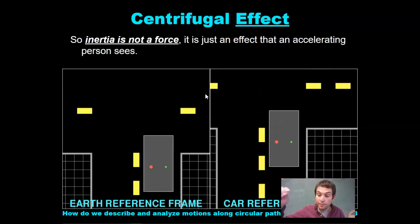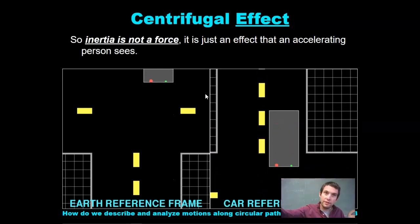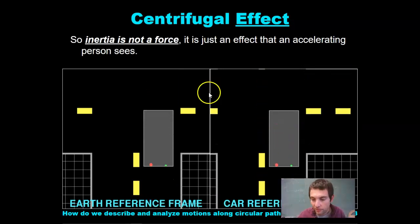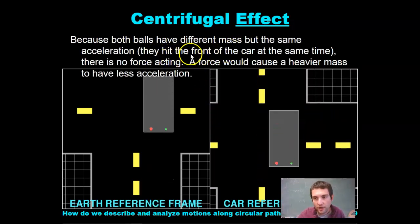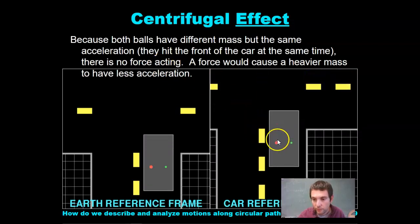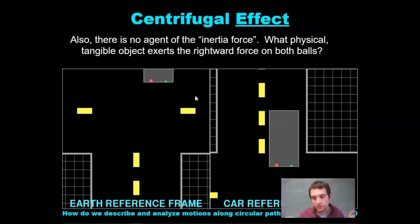If you're on a bus and you drop a pencil, that pencil apparently goes straight down. But if you were on the side of the road watching, the pencil appears to go backwards, assuming the bus is moving forward. Because both balls have different masses but the same acceleration, they hit the front of the car at the same time — there's no force acting. A force would cause a heavier mass to have less acceleration. There's also no agent of the inertia force — no physical, tangible object exerts that force on the balls. Nothing.